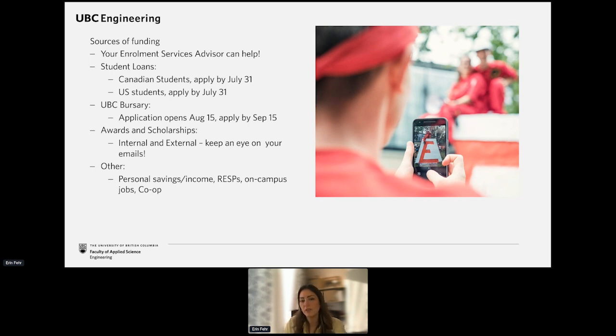Bursary money for Canadian students is money that doesn't need to be repaid if you remain in full-time studies for the year. It's usually paid out in December to meet costs assessed as part of your student loans. U.S. students can also apply for many different student loans at UBC because we are a recognized institution, so make sure you're doing that before the end of July. UBC scholarships are also available throughout your time at UBC.